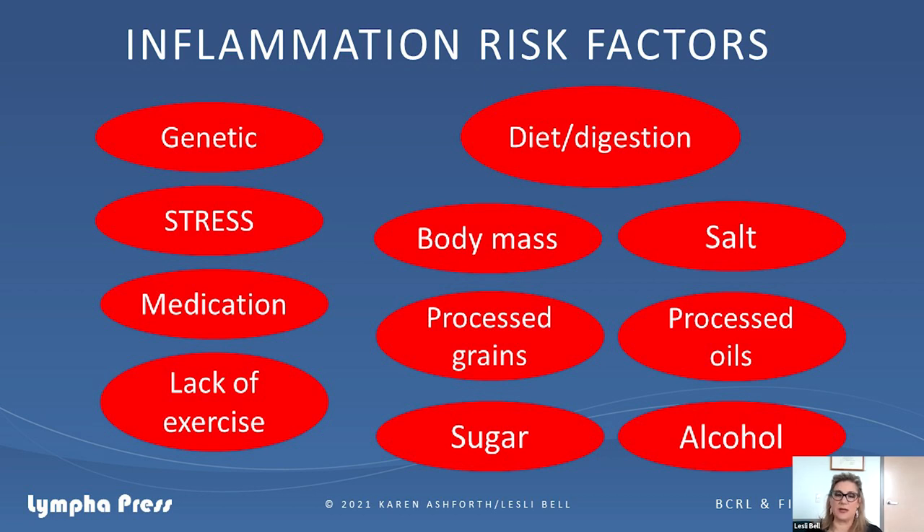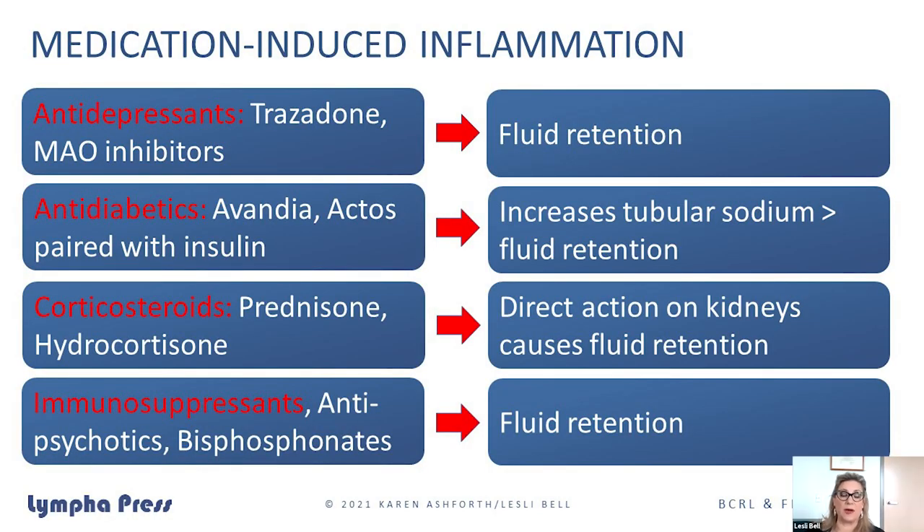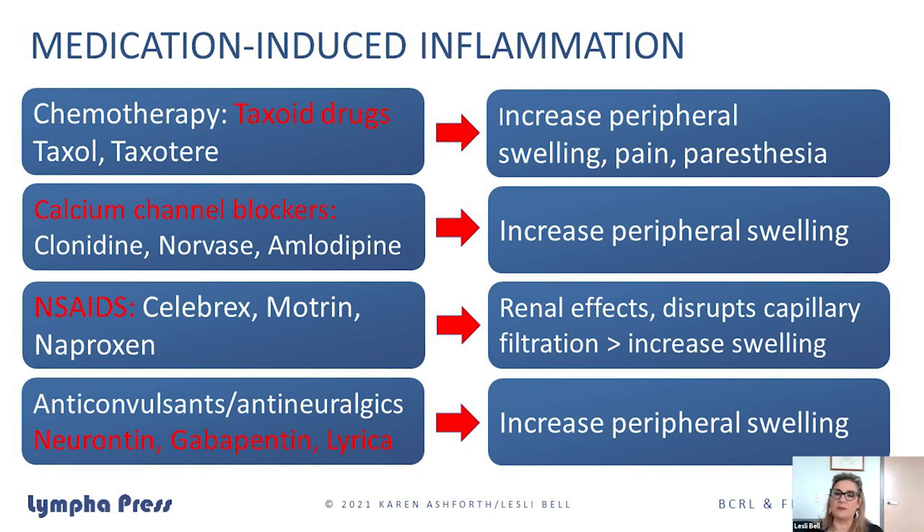Several classes of medications can also cause fluid retention. I've had multiple patients where we're trying all the things we know for lymphedema treatment and it's not changing as quickly as expected. One of the best things you can do is go back and look at the medications they're on and carefully look at their side effects. Chemotherapy can create many side effects, and peripheral swelling is just one of them. Many of our patients are on medications for pain, depression, or psychological complications, and even over-the-counter things can cause swelling.